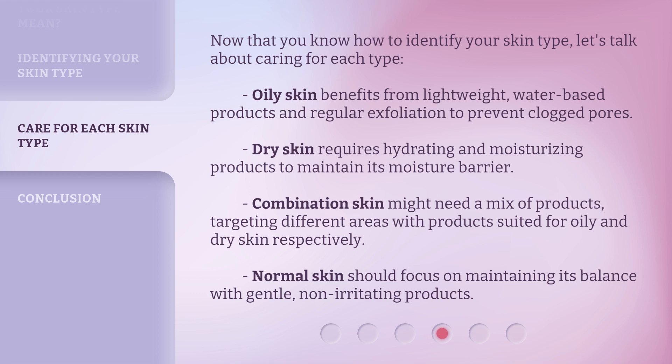Dry skin requires hydrating and moisturizing products to maintain its moisture barrier. Combination skin might need a mix of products, targeting different areas with products suited for oily and dry skin respectively. Normal skin should focus on maintaining its balance with gentle, non-irritating products.